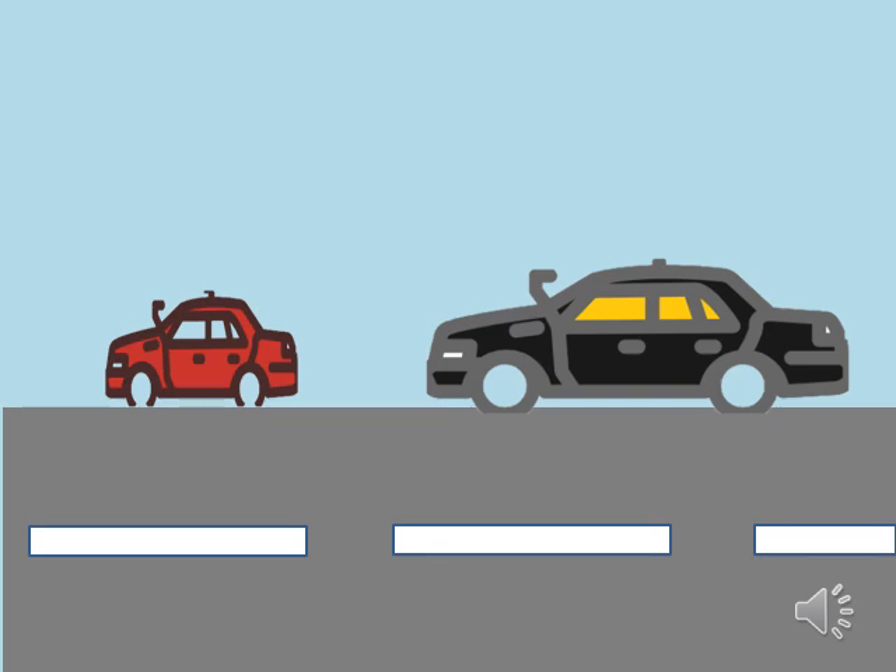On a road, two cars are there. Which car is big? The black car is big.